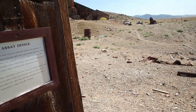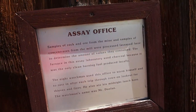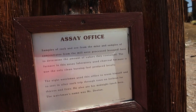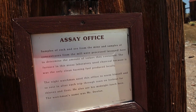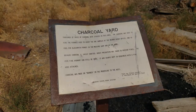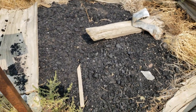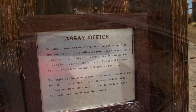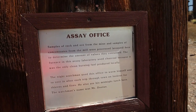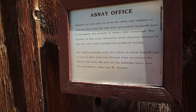Here's the sign. It says: samples of rock and ore from the mine and samples of concentrates from the mill were processed and assayed here to determine the amount of value they contained. The furnace in this assay laboratory used charcoal because it was the only clean burning fuel produced locally. The night watchman used this office to warm himself and to rest after each trip through town on the lookout for thieves and fires. He also ate his midnight lunch here. The watchman's name was Mr. Dolan.